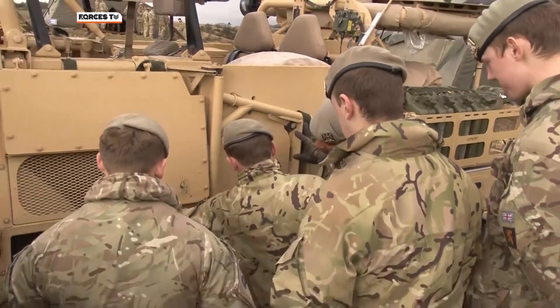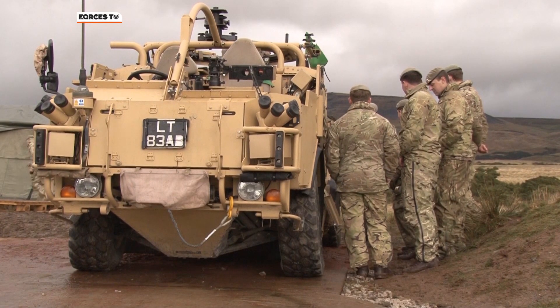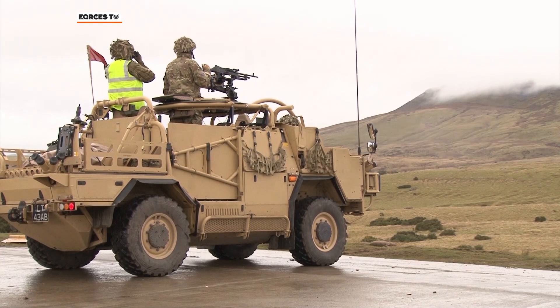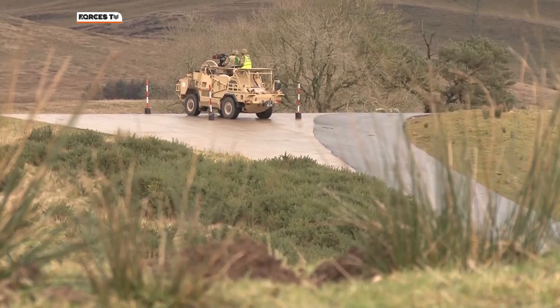Soon it was time to wheel out the Jackals. After 75 years in tanks, moving to light cavalry requires a good deal of new training. And in rather a baptism of fire, later this year the regiment take over as the British Army's lead light cavalry battle group, ready to deploy anywhere in the world and ready for any eventuality.